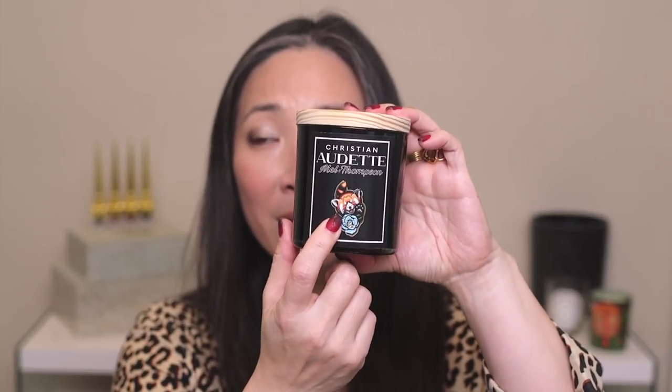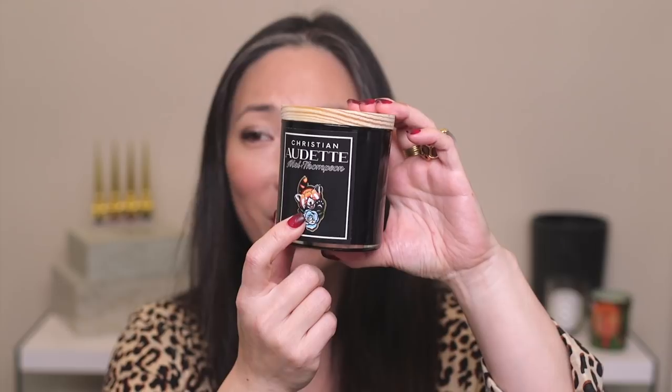Her candle is available for pre-order on the Christian Audet site. When I hauled this in my last haul video, I called it a fox, but it's actually a red panda — I'm sorry, Mel, I know how much you like red pandas. The candle has a really interesting smell, almost like toasted marshmallow with a smoky-sweet quality. Mel Thompson and Christian Audet were kind enough to send me all of these pieces — thank you so much. I absolutely love this collection and cannot stop reaching for the Beauty shade.